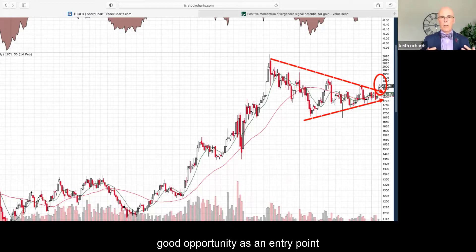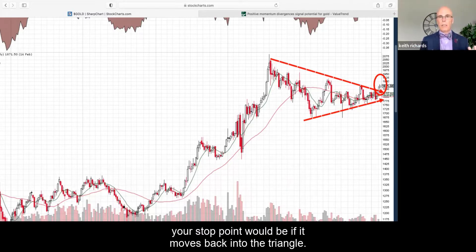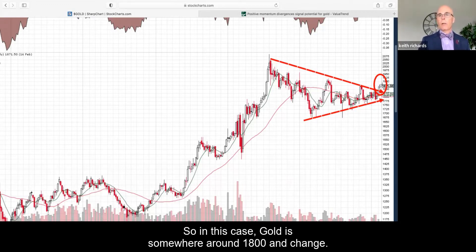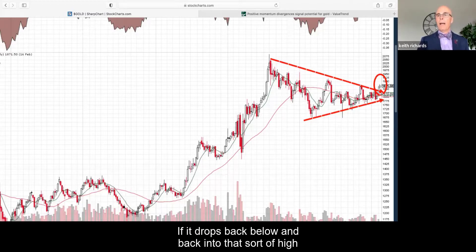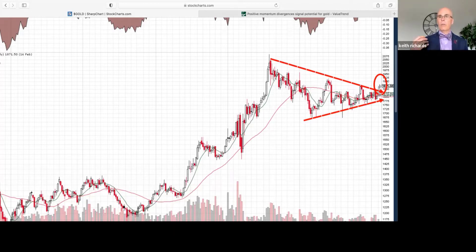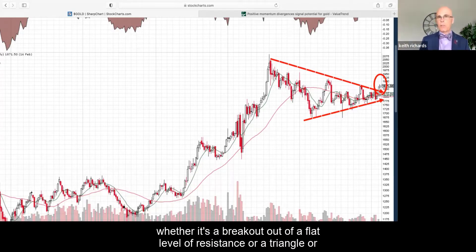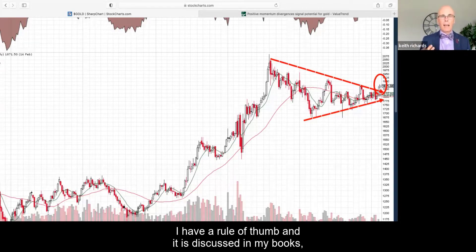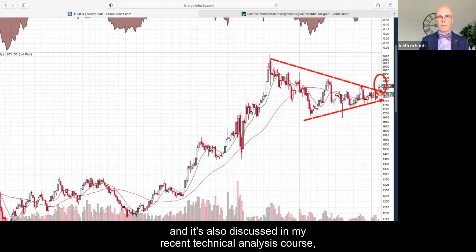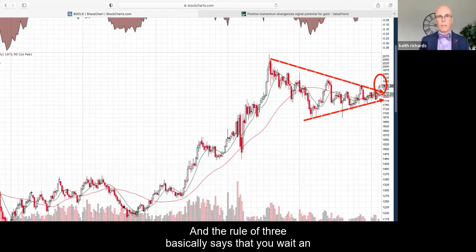I now view gold as a good entry point for a probable move to the upside. Whenever you're looking at a consolidation breakout — even a triangle — your stop point would be if price moves back into the triangle. In this case gold is around $1,800; if it drops back below into the high $1,700s, the move may be over. So you know where you're going to sell. I have a rule of thumb discussed in my books and my technical analysis course called the Rule of Three.